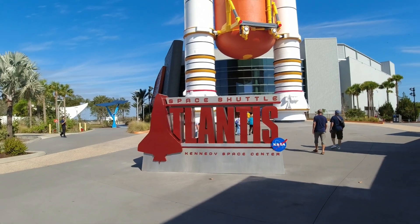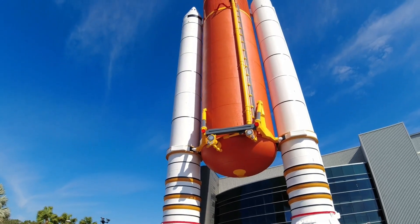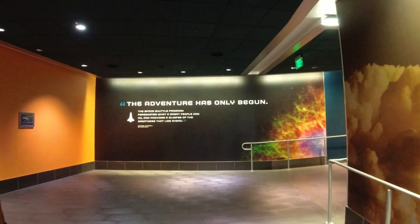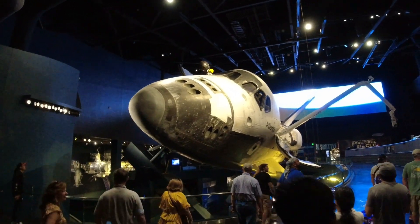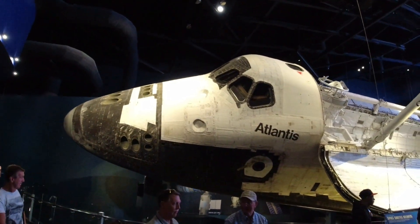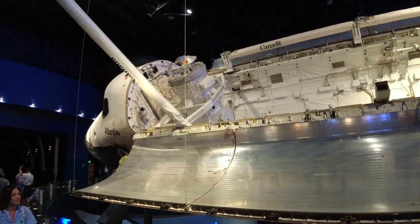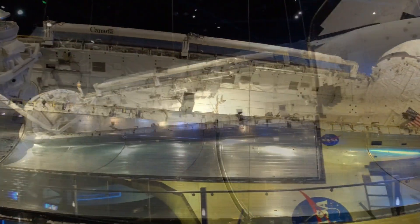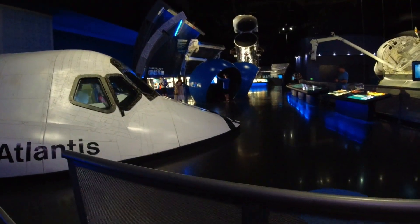Space Shuttle Atlantis — Kennedy Space Center. This is one of the booster rockets of the space shuttle. This is another one of the buildings you can go in. This is the Atlantis — this is what I came to see. Oh my gosh, I tell you it was worth the price of admission right here. This is incredible; no words can describe that this thing's been in space and I'm standing right next to it.